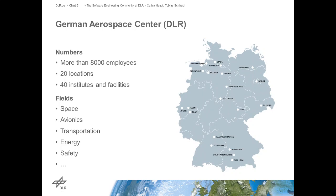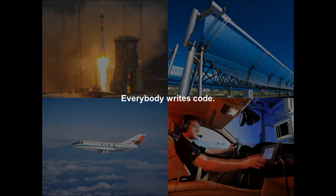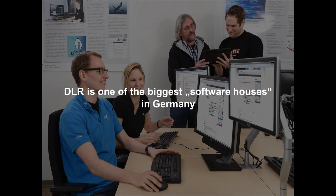So first, what's the German Aerospace Center about? We are a research organization paid by the government. We have more than 8,000 employees located on 20 different locations in about 40 different institutes and facilities, distributed all over Germany. We are not only on different locations, but we are also working on very different fields - space, avionics, transportation, energy, safety, digitalization, and so on. But the one thing all of us have in common is that nearly everywhere we write code. The nature of research is that you need software for nearly all the research you perform, so everybody writes code.